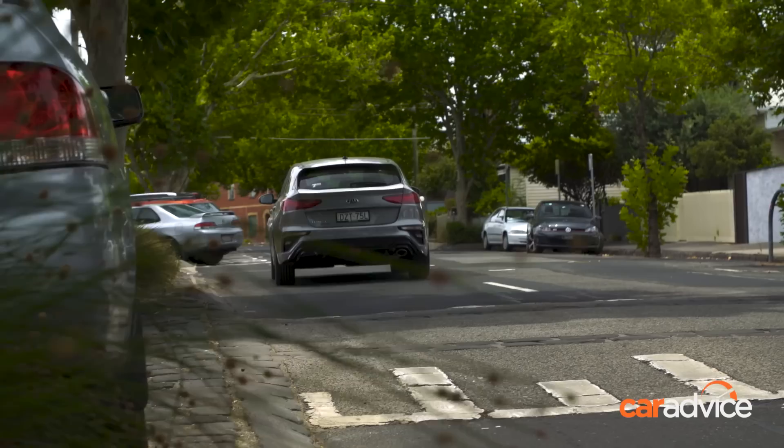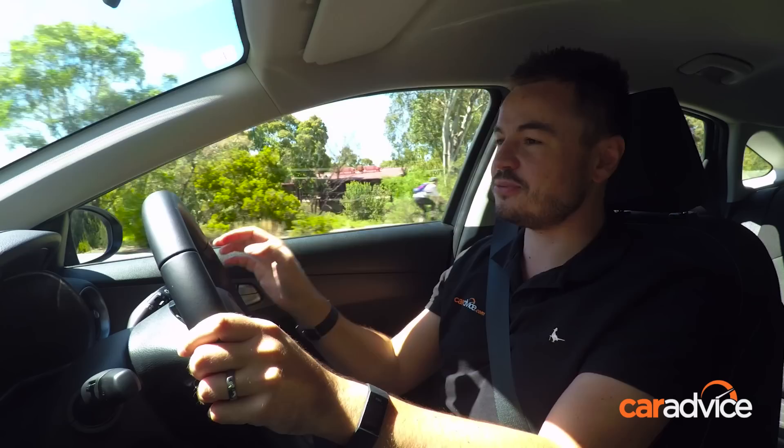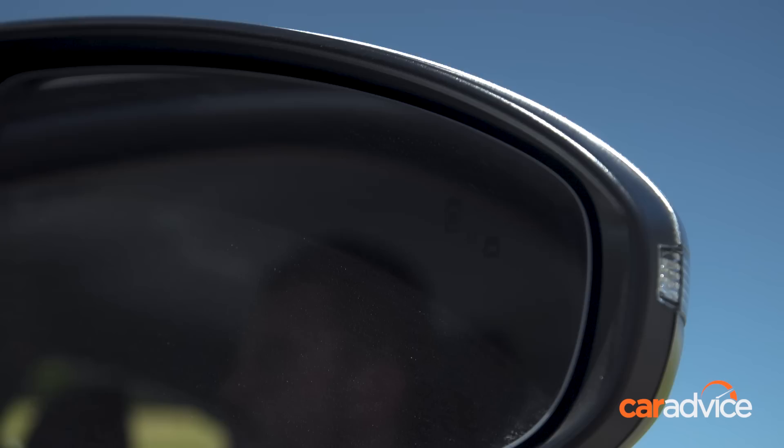A downside to driving a hatch is often visibility — the hatch lid creates a bit of a black hole out the back window. In the Cerato it's actually not too bad; the wing mirrors are a decent size, you can easily see out of them, and there's a blind spot monitor on the side. Visibility at the rear is really good, on top of a decent reverse-view camera plus front and rear parking sensors, making this car super easy to park in and around the city.